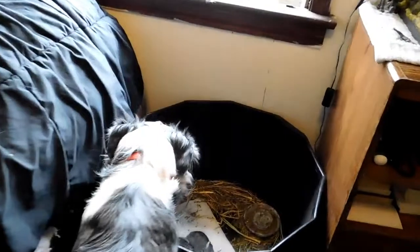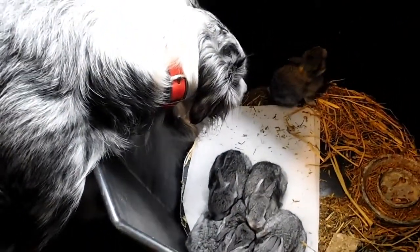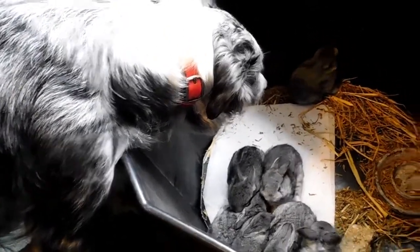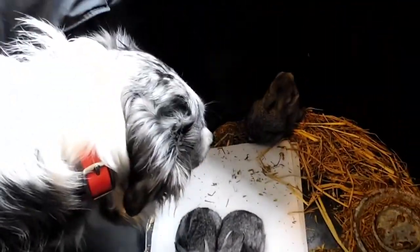Maymay, are you checking the buns? Are you checking the baby buns, Maymay? Baby buns, Maymay. Is that your job — to check the baby bunnies? Say hi, buns. I think that bunny wants to get out.